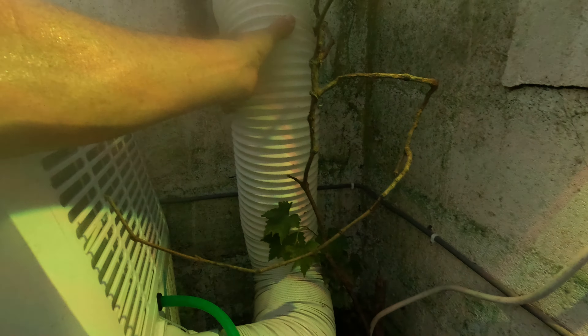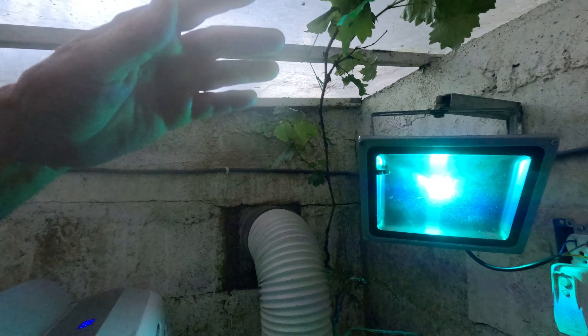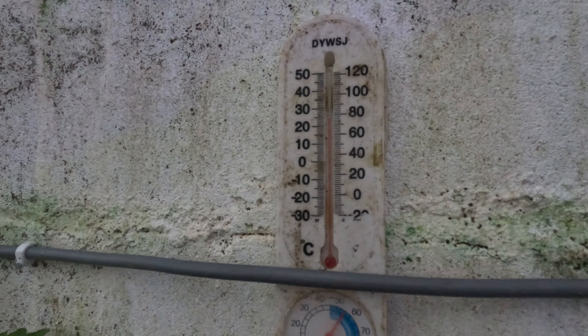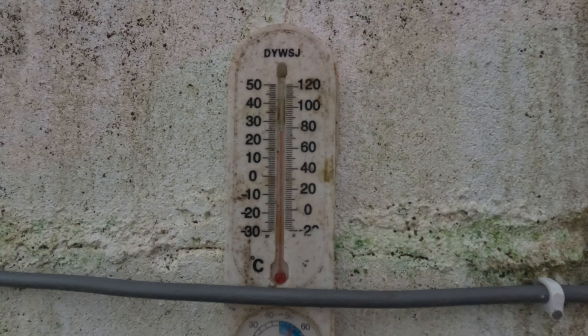It's nice and cool here. This is still getting pretty warm and the plant's against it, but for the most part the plant's getting cool. It's 24 degrees here, about 77.